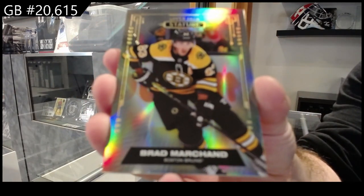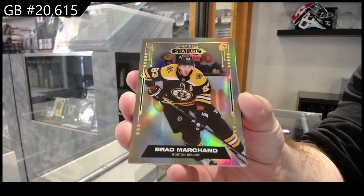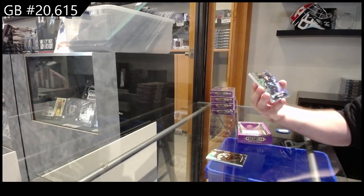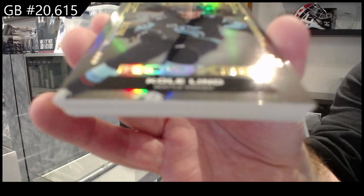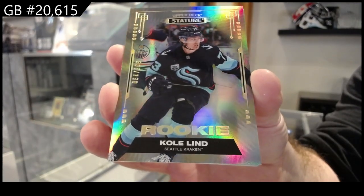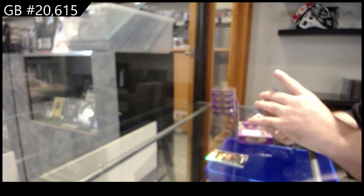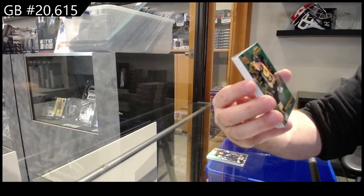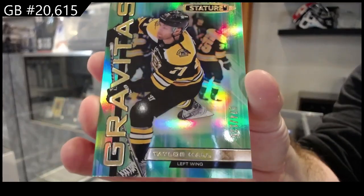Marshawn for Boston base. So you're going to start seeing less and less. For Seattle, number to /399, Coland. Gravitas, number to /125, Taylor Hall for Boston.